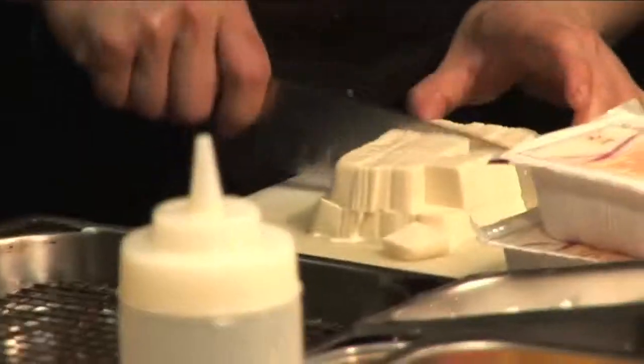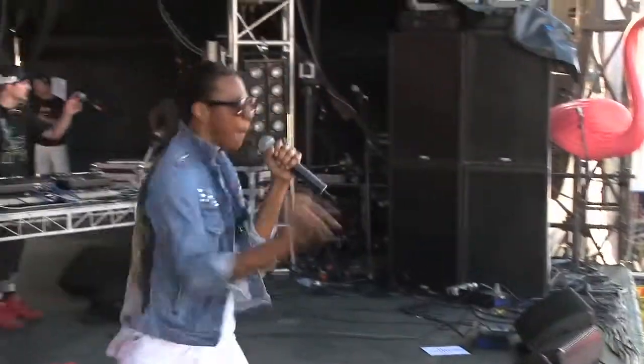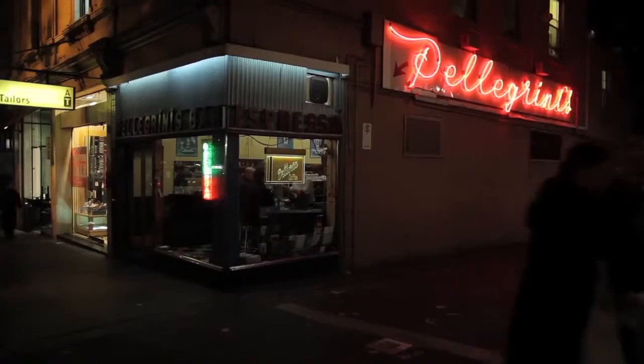So here we are at Coda restaurant in Melbourne, which we've just found using the CitySearch iPhone app. The CitySearch app allows you to check into restaurants, bars and venues so your friends know exactly where you are and vice versa.